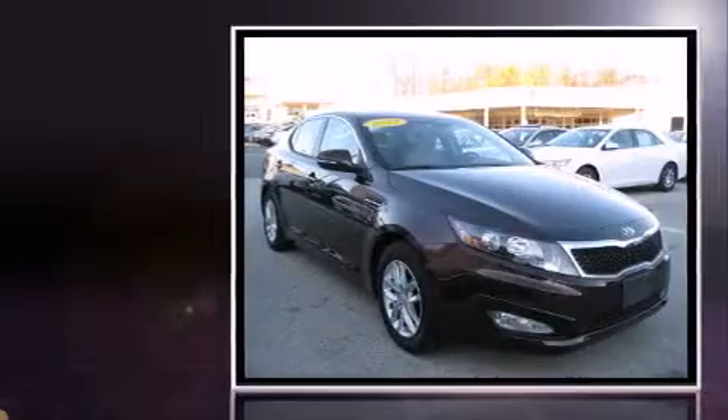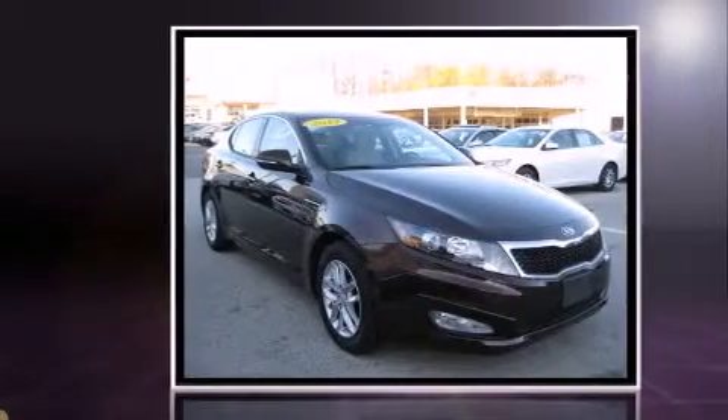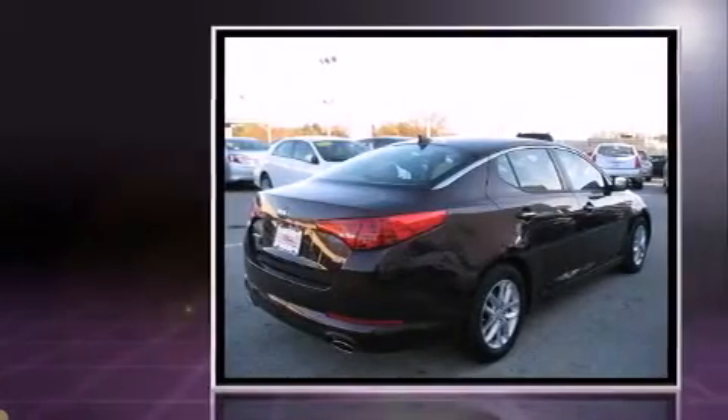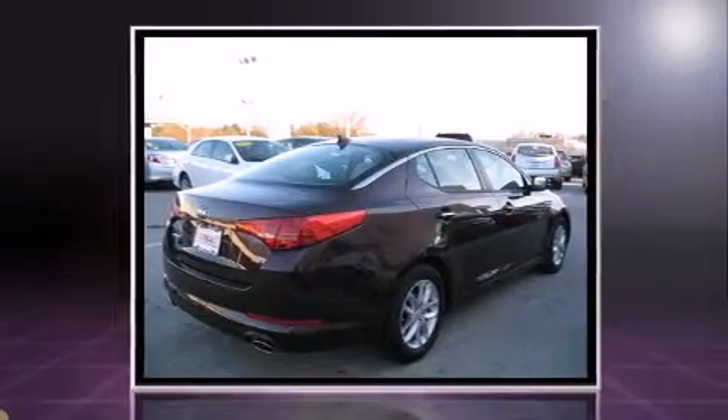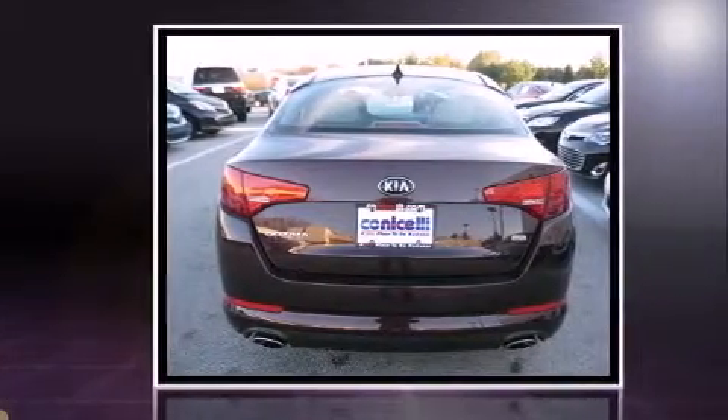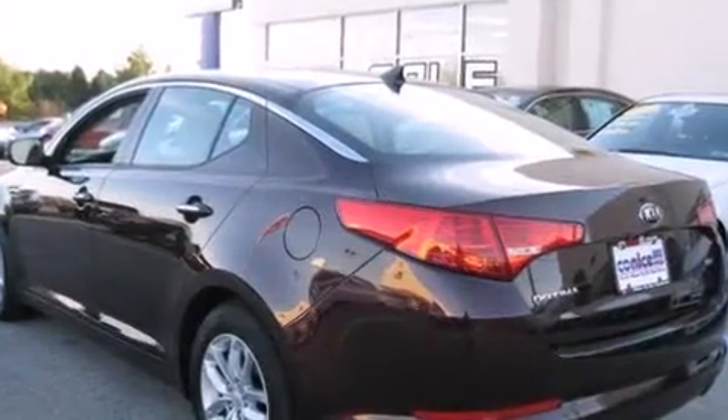You're going to love the 2013 Kia Optima. This four-door, five-passenger sedan still has less than 15,000 miles. It features an automatic transmission, front-wheel drive, and a 2.4-liter four-cylinder engine. Kia prioritized practicality, efficiency, and style by including